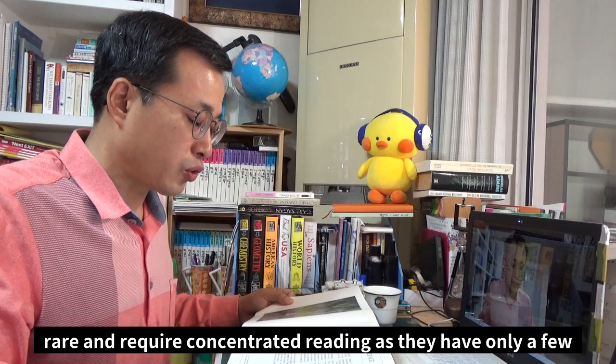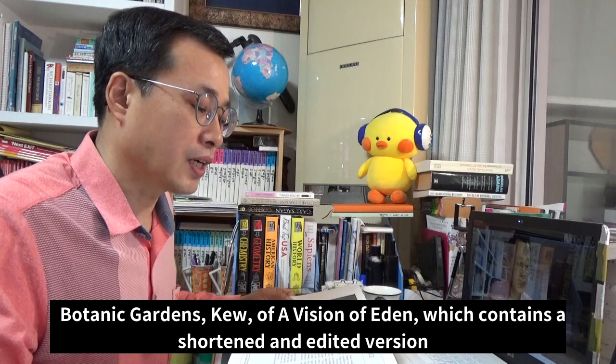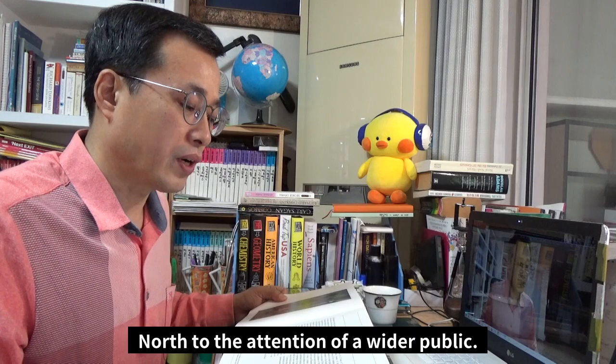These books are rare and require concentrated reading, as they have only a few black and white photographs and maps to enliven the text. The publication in 1980 by Webb and Bower with the Royal Botanic Gardens Kew of A Vision of Eden, which contains a shortened and edited version of the recollections and beautiful reproductions of many of her paintings, first brought Marianne North to the attention of a wider public.